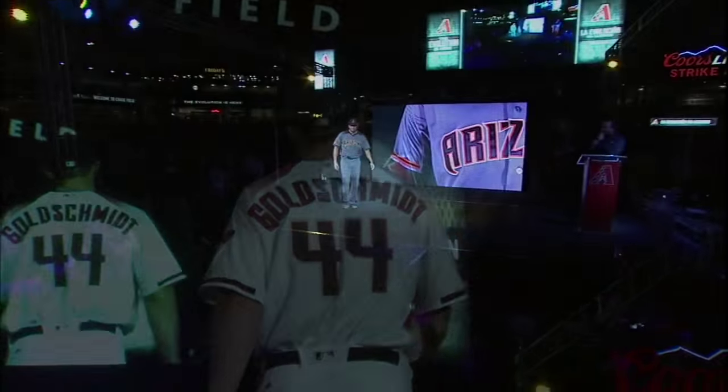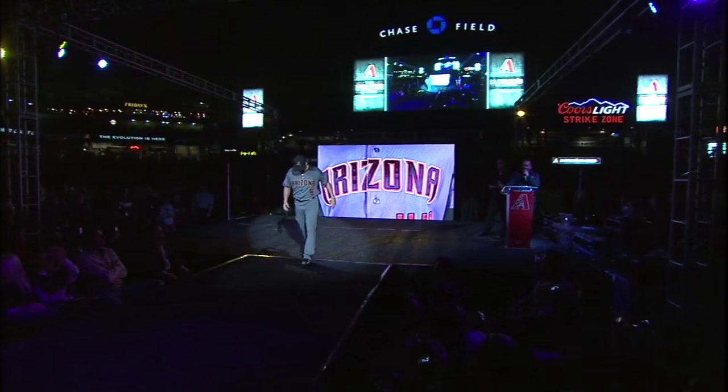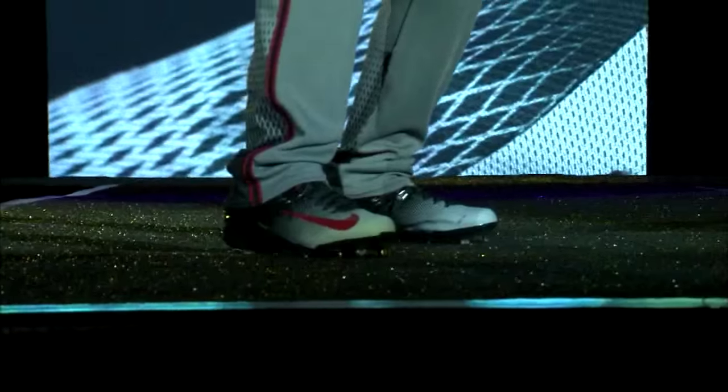In our first road uniform we're going to show you — and we have more than one — here is David Peralta. You will see that we went with a much darker, bolder gray. This is what our players asked for: a darker gray that will stand out like no other in baseball. Notice the Arizona wordmark also in our custom D-backs font.